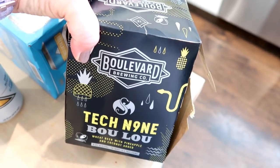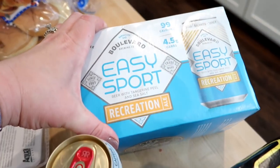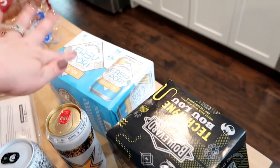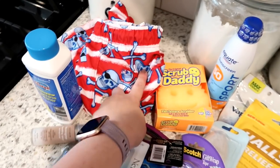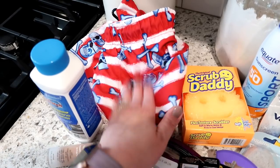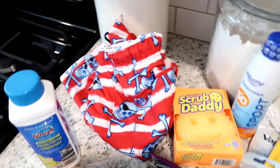At Hy-Vee I also grabbed a couple of Boulevard beers — a pineapple coconut and an Easy Sport tangerine peel and sea salt light beer. We really like Boulevard; they're local to Kansas City and we go to their beer hall often. I also got Connor some more swim trunks — his third pair — hopefully enough to last the summer.